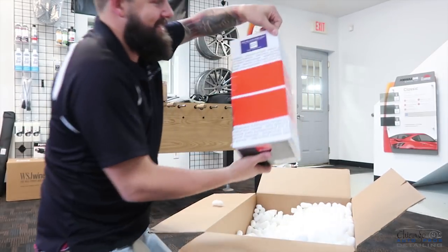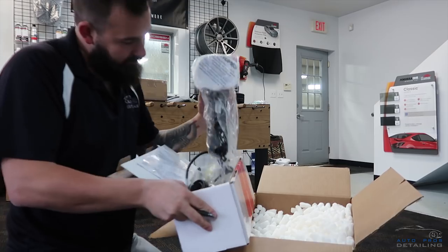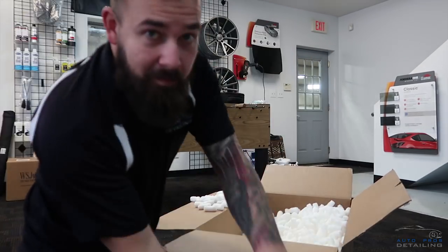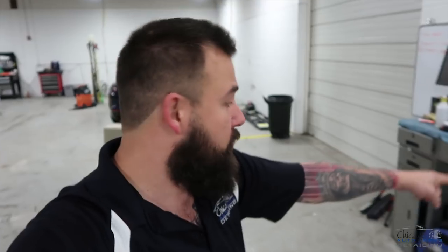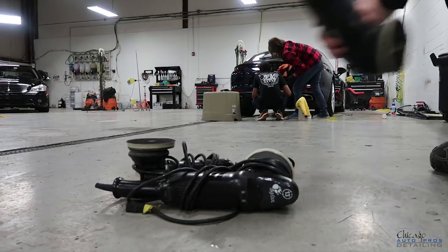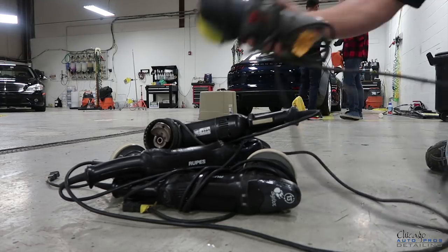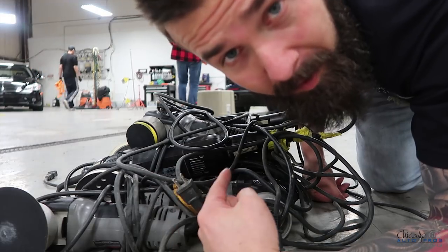New polisher — Merry Christmas to me! I bought some new buffers because we've been too busy to fix buffers, and I've got a whole crapload of them down here that need to be fixed. Maybe I'll try to fix some of these.